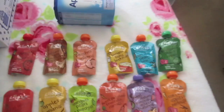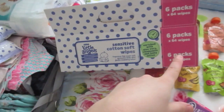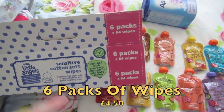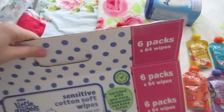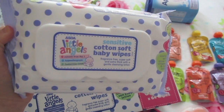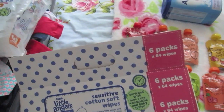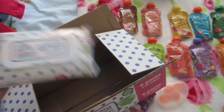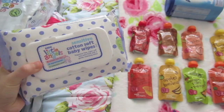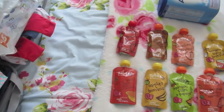I got two boxes of bulk wipes — there are six packs of wipes in each box, so twelve packs total. They have a flip lid and are sensitive. They're the Little Angels brand, very similar to the Tesco ones I normally use. She's absolutely fine with them. I'm taking three or four packs on holiday.